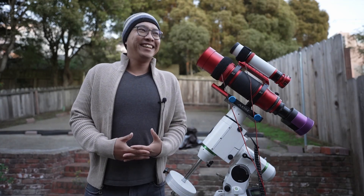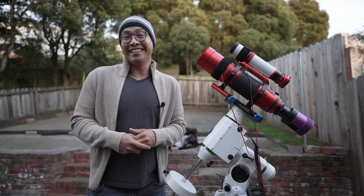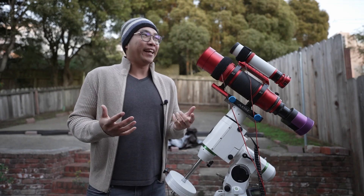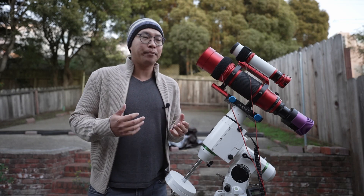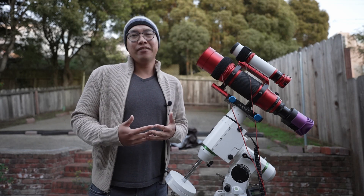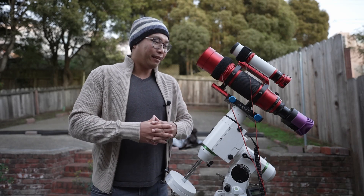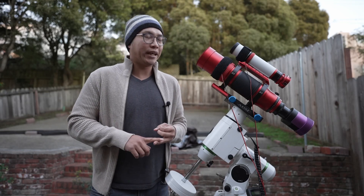I'm shivering because it's actually getting chilly out here, which is a great sign because that means that fall is ending and winter is coming. You've probably heard me say this many times, but winter is some of my favorite time of the year because a lot of the nebulae — some of my favorite nebulae — are only available during the winter. And I'm super excited for them, super excited about those long cold nights.